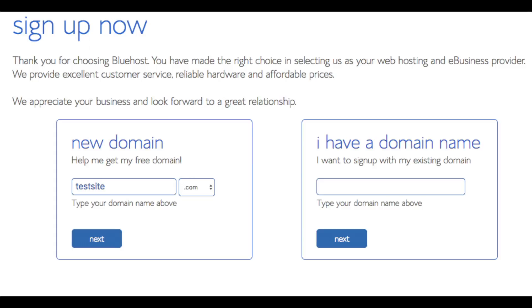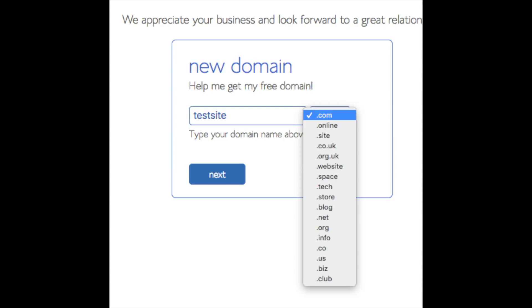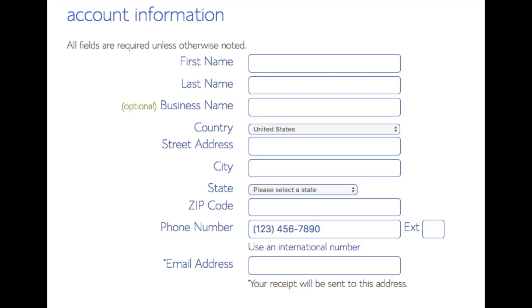We are now brought to a domain page where we can choose a domain name completely free, or if you already have a domain name you'd enter it on the right. For a new domain you can select if you want it to be a .com, .net, .org, etc. — .com is the most popular so I'd recommend going with that if you can. Type in a domain name and click the next button. You are now brought to a 'Create Your Account' page where you will input your information: first name, last name, business name (optional), country and address, phone number, and the best email for you, as you'll get emailed a receipt and a copy of your login credentials.